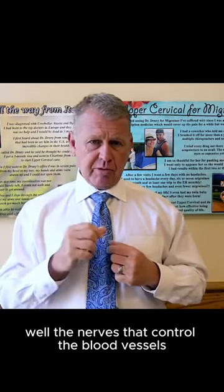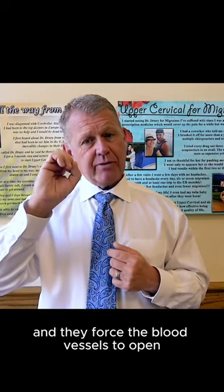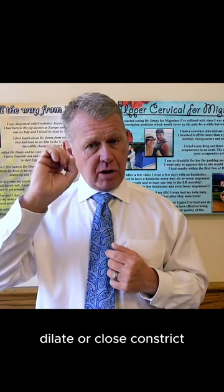The nerves that control the blood vessels come off the brainstem, and they force the blood vessels to open — dilate — or close — constrict.